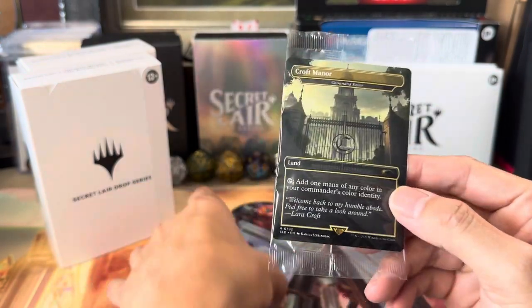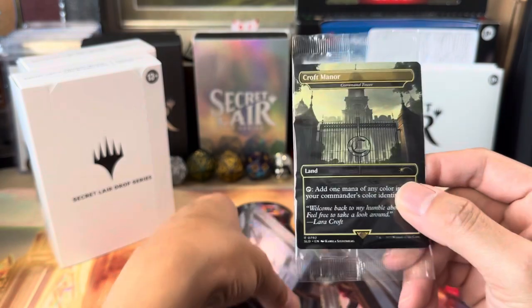The special secret card is Command Tower, illustrated as Croft Manor — a Command Tower staple. This one is non-foil. I wonder if it comes in foil or is non-foil across the board. I'll leave it in the pack for now and find out — if it's meant to be foil I'll message Wizards.